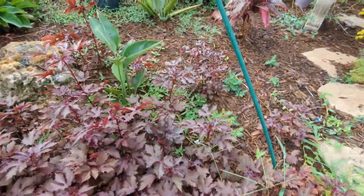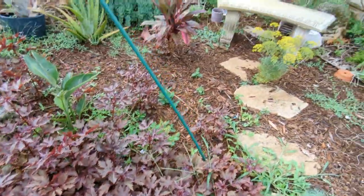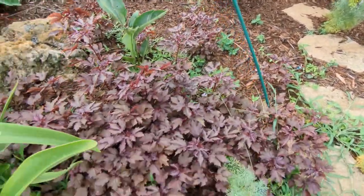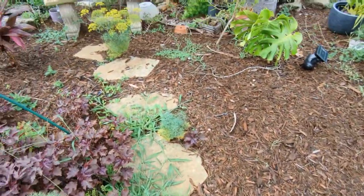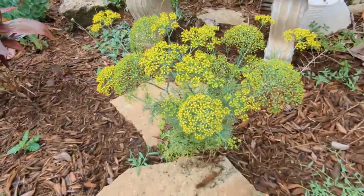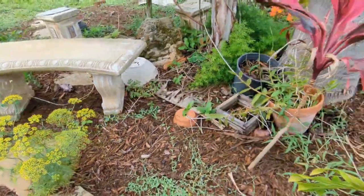Look at these — all cranberry hibiscus seedlings! I probably have 50 seedlings here, so I'm going to add all of these to my Etsy. These are all seeds that fell from the plant I had here before. I was sad when I lost that plant, but I got like 50 plants from it! That's why I always say: save your seeds. I have cranberry hibiscus and beautiful dill flowering everywhere — people will see this and think it's just a beautiful plant, but it's food and it's medicine.